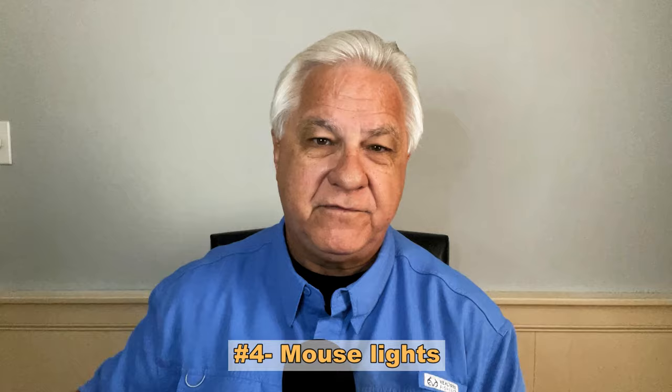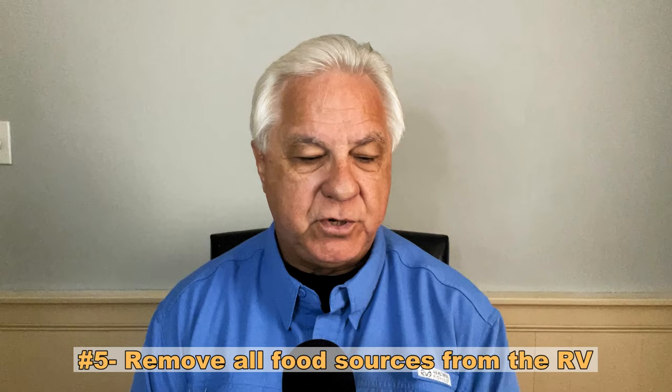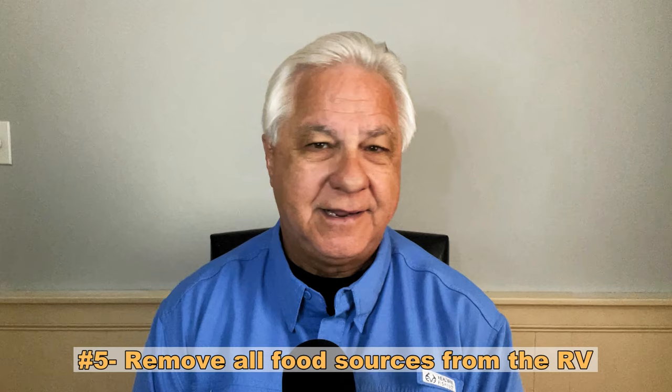Number four on the prevention list is using lights at night all around the RV, like a string light that encircles your RV. Mice don't really like to be in lit areas — they like small dark places where they feel safer. So lights could be a cheap and easy way to keep them from coming around at night. Number five is to remove all food sources so that if they do get in, they really can't find anything to sustain them. Use plastic containers for any food in there that could be accessed by mice.